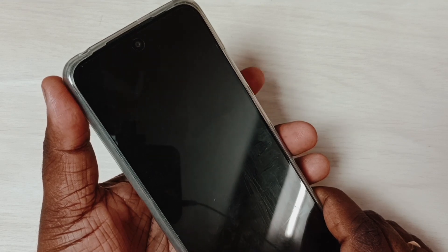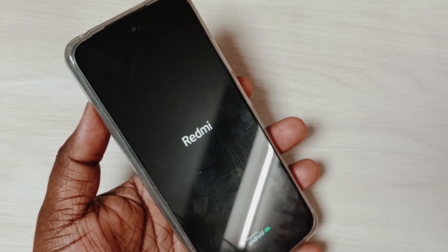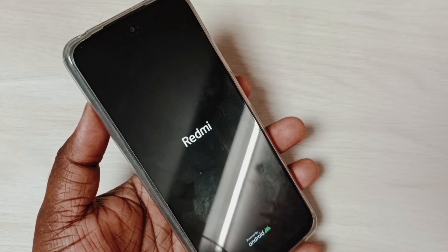Press the power button again and select reboot to system. Done — now the phone is rebooting and will go to the home screen. This is method two. These are the two methods to exit from fast boot mode.